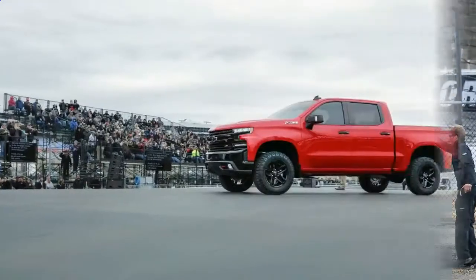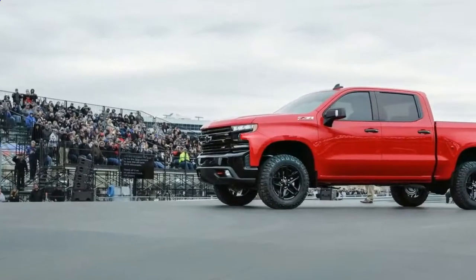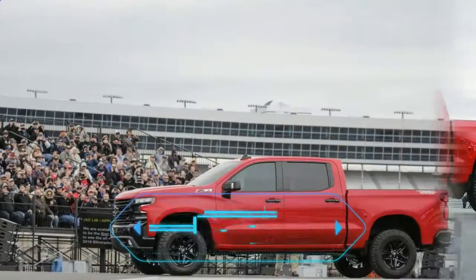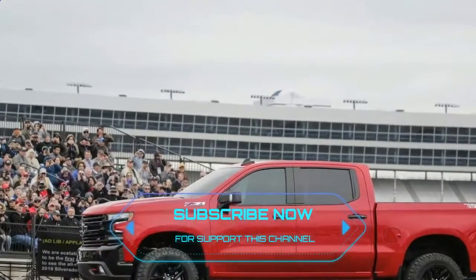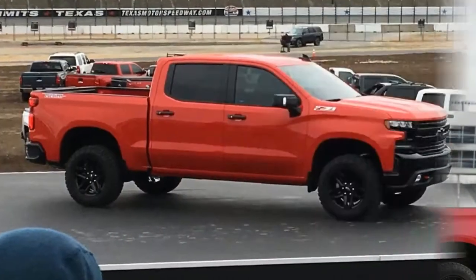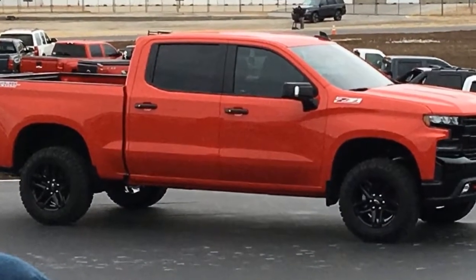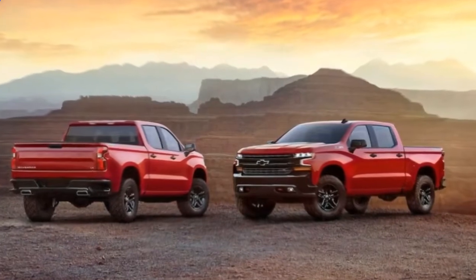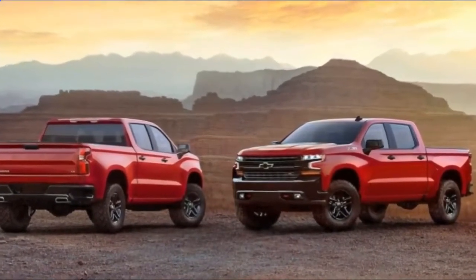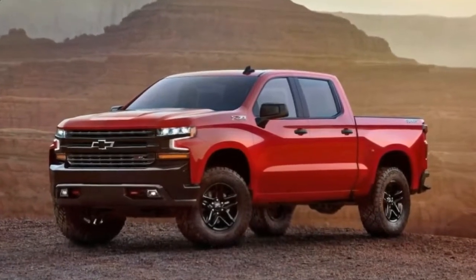Foremost, the truck gets completely new sheet metal from stem to stern, portraying an all-new platform underneath — the so-called GMT T1XX architecture. T1XX platform trucks will reportedly feature aluminum body panels in key locations, although Chevrolet boasted that the 2019 Silverado 1500 would still get high-strength steel for the bed floor, rendered in an even higher-grade alloy than the current truck.